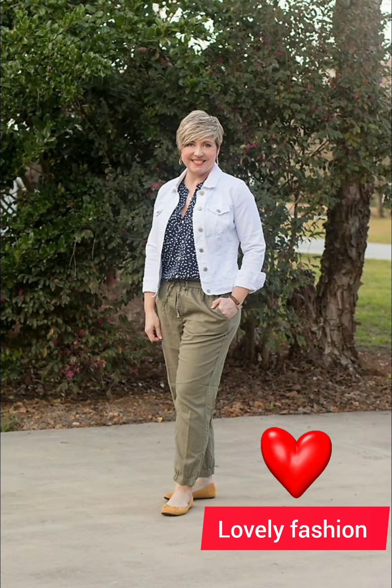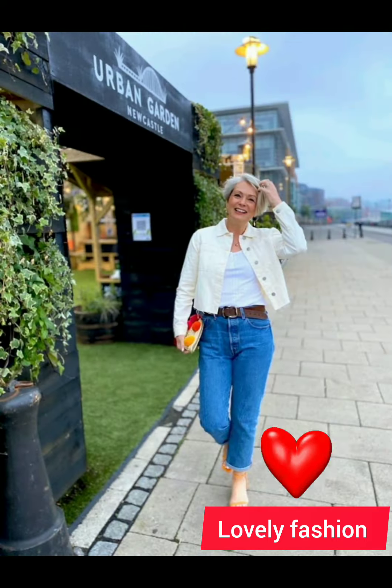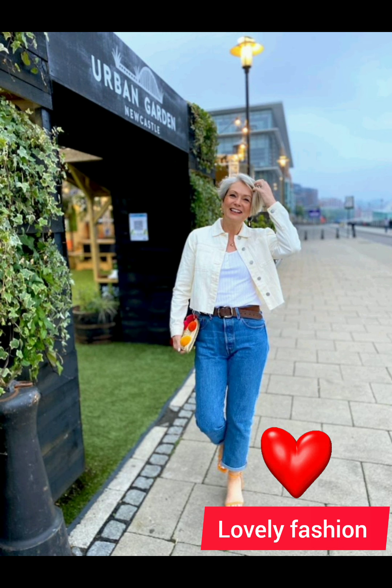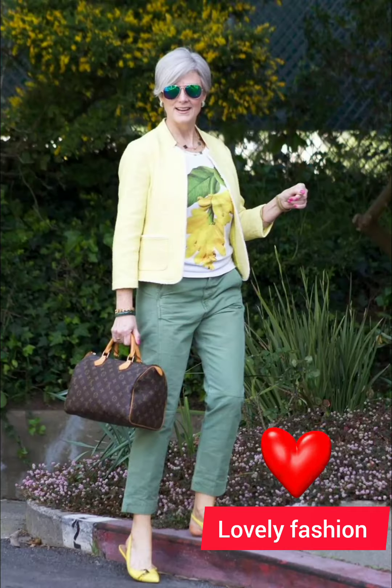Invest in shirts made from high-quality fabrics — they not only look better but also feel more comfortable. Cotton and linen are good choices for a crisp and breathable feel. Select a collar style that suits your face shape; a button-down collar is versatile and works well for a casual or semi-casual look. Depending on the occasion, tuck the shirt into your trousers for a more formal appearance, or leave it untucked for a casual vibe, making sure the length is appropriate.